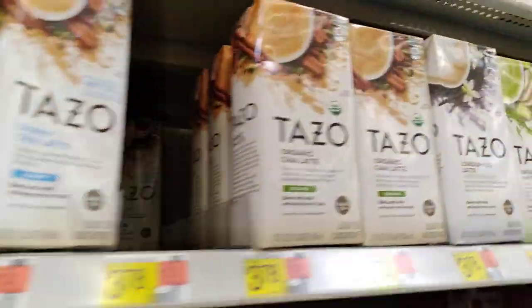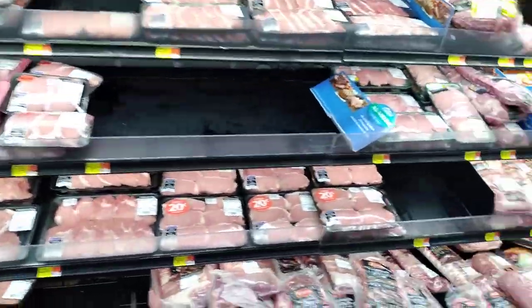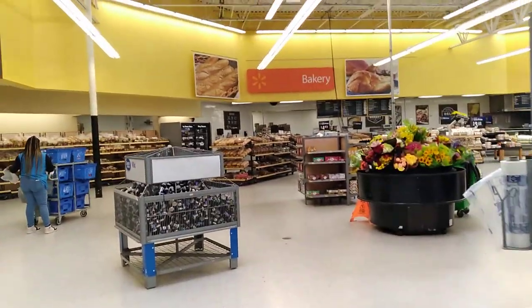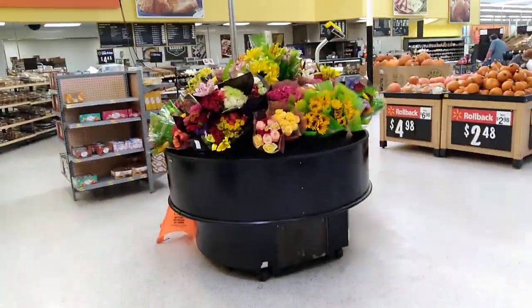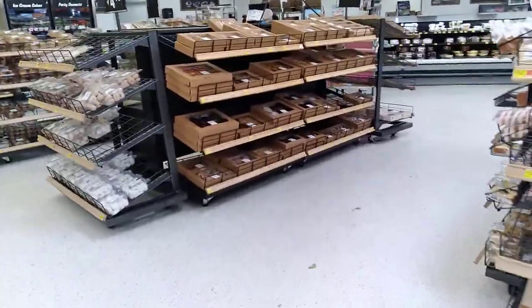Now it's tea, then peanut butter, jelly, and honey. But you can see there was so much coffee. These central coolers are all filled with meat — all of them all the way up and down. And let's see here — we have bread, seafood, flowers. There's the bakery over there where you can order cakes; they have all kinds of wonderful stuff made. It's a fresh daily bakery — they make all this stuff every day.